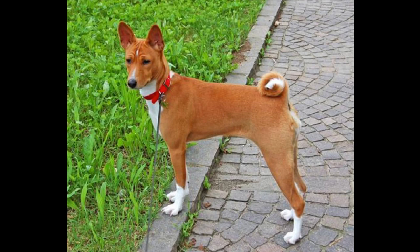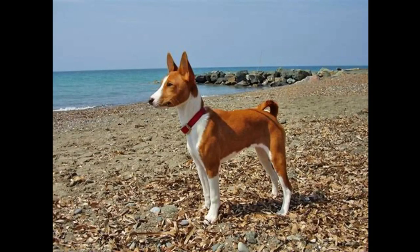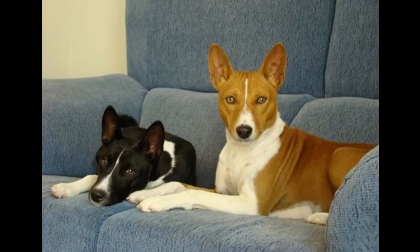Basenji dogs typically cost between $1,100 to $1,900. The Basenji dog breed can get mischievous if you allow them to get bored. They don't tend to get separation anxiety and could be left alone for several days if necessary due to their high intelligence. Basenjis normally don't bark, and are also known under the name the barkless dog. However, they still can be very noisy, making sounds that include yodels and whines.